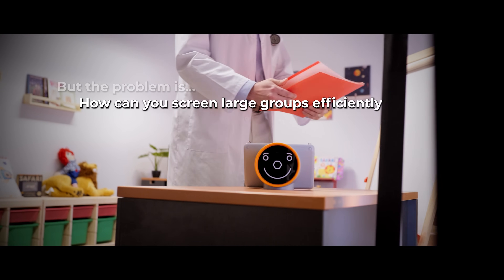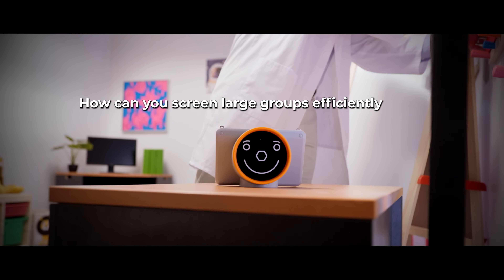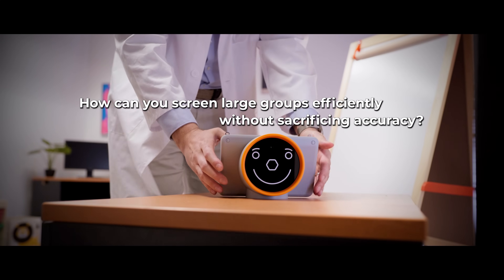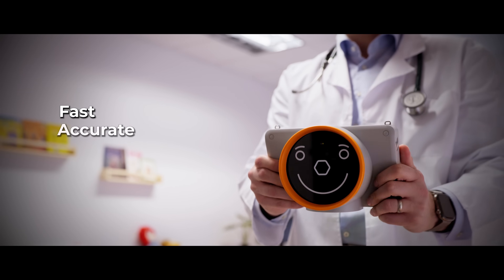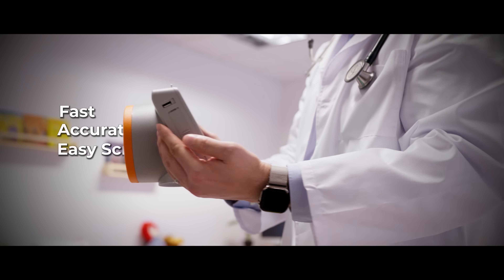But the problem is, how can you screen large groups efficiently without sacrificing accuracy? Meet PlusOptics Vision Screeners, engineered for fast, accurate, and easy screenings in any setting.